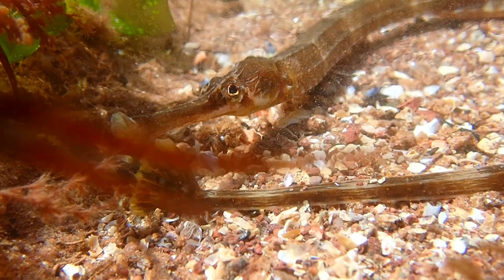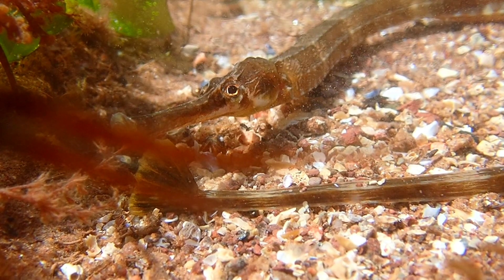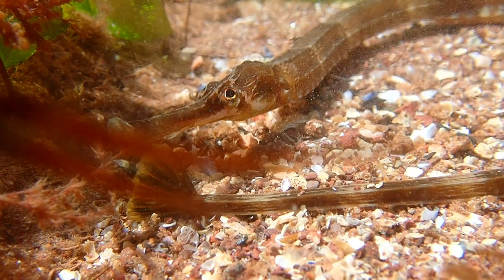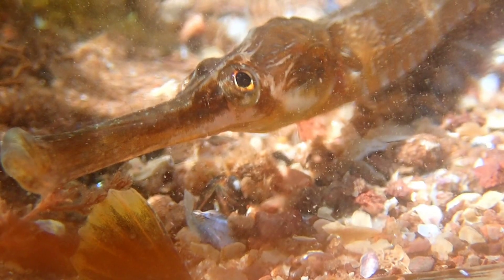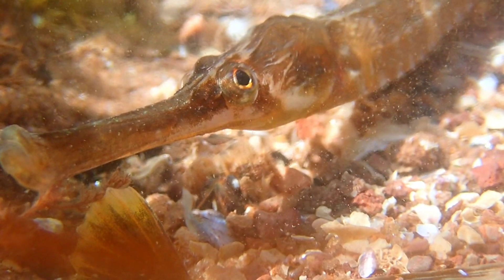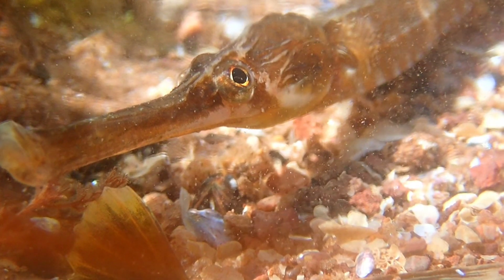This species can be found in shallow waters and down to depths of 100 metres below the surface. They typically prefer sandy or muddy seabeds and are often found amongst seaweed or within seagrass beds.